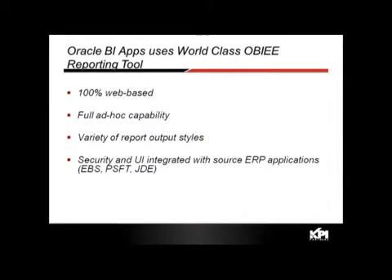The third element is using a world-class reporting tool. OBIEE, as you'll see in the demo, is 100% web-based with full ad hoc capability, a variety of report output styles, and built-in security that integrates with source applications such as EBS, PeopleSoft, and JD Edwards, or you can build your own security model.